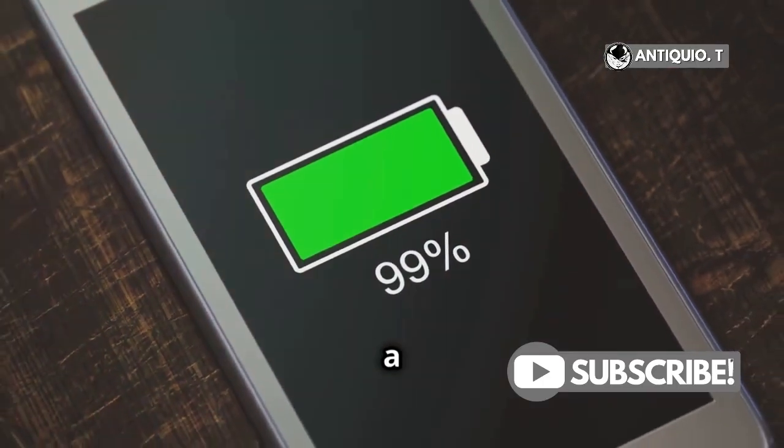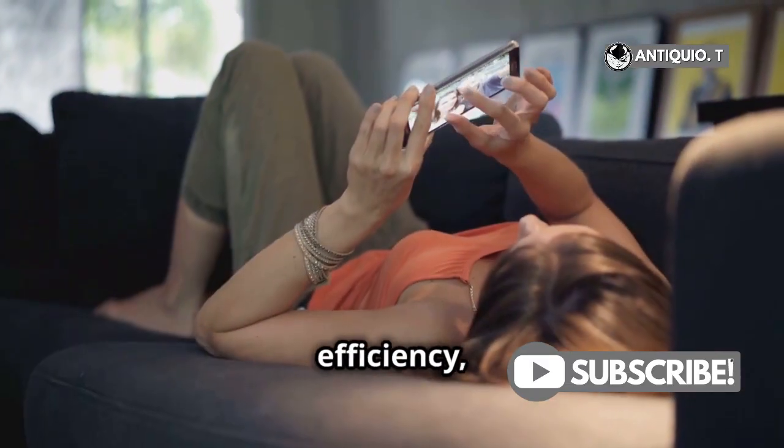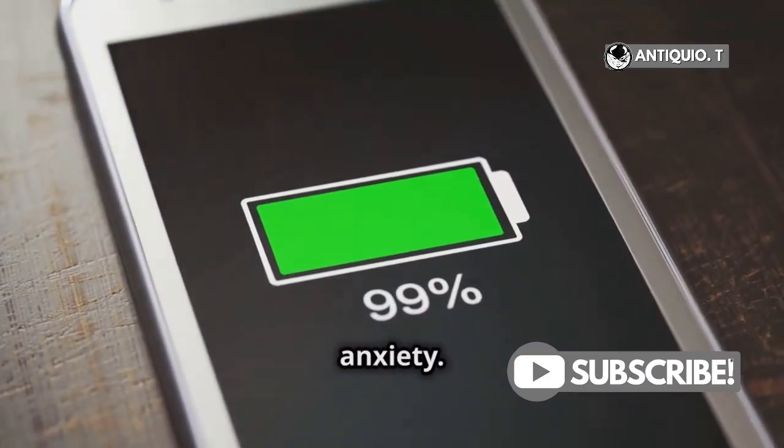Battery life is always a concern, but not with the iPhone 16. Apple has been consistently improving battery efficiency, so you can expect longer usage without needing frequent charges. Say goodbye to battery anxiety.